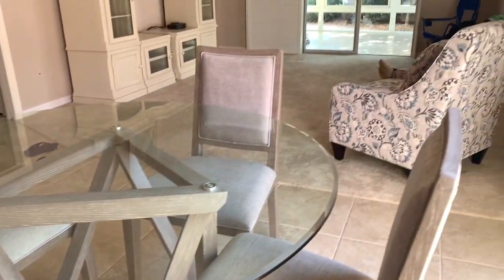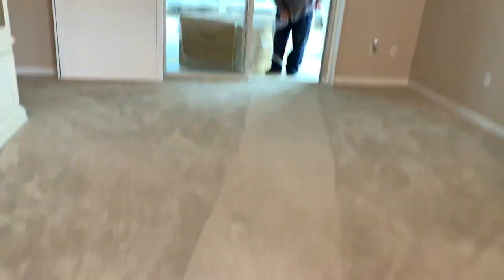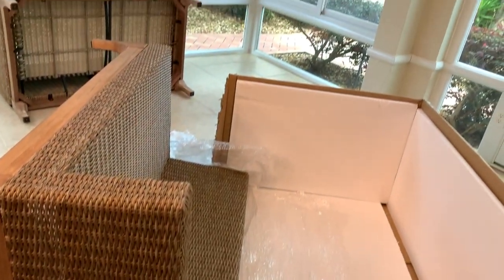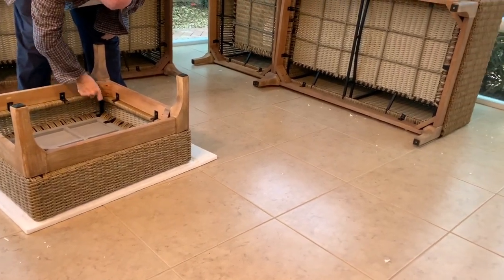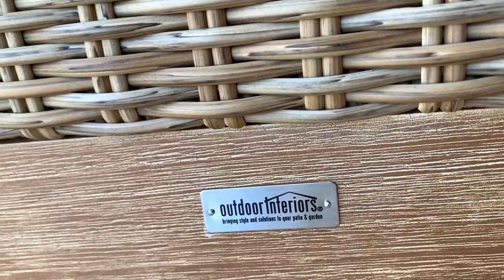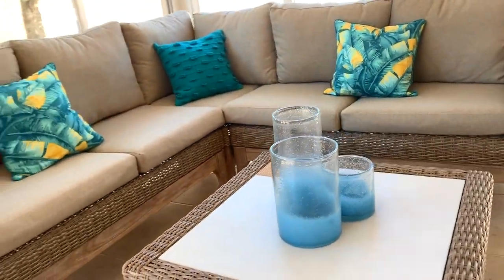A few days later, our patio wicker furniture from Outdoor Interior was delivered in several large boxes, so my husband got to work putting that set together as well. Here's how it looks with the cushions it came with and these blue decorative pillows from Lowe's.